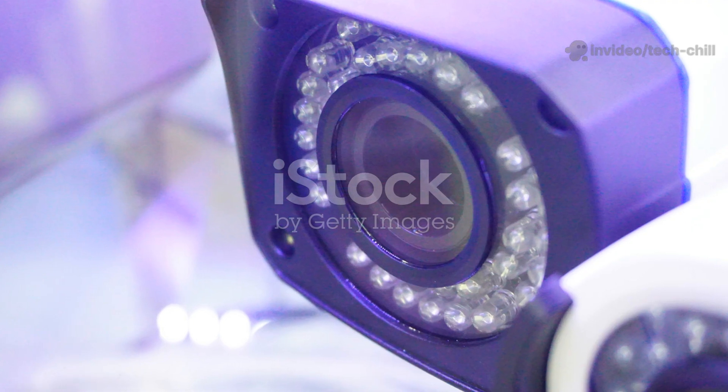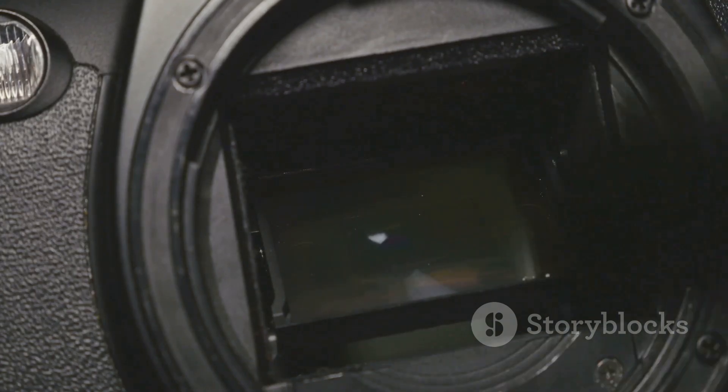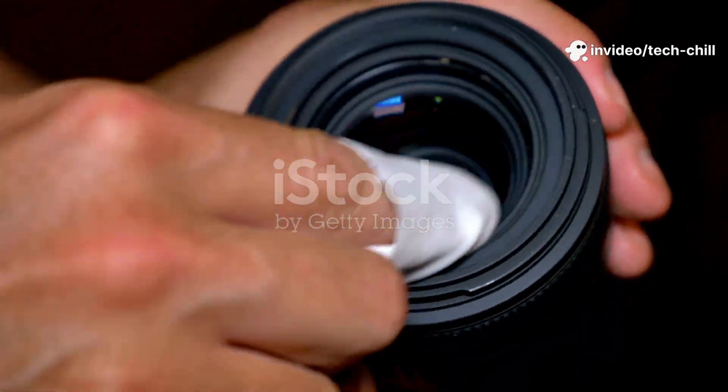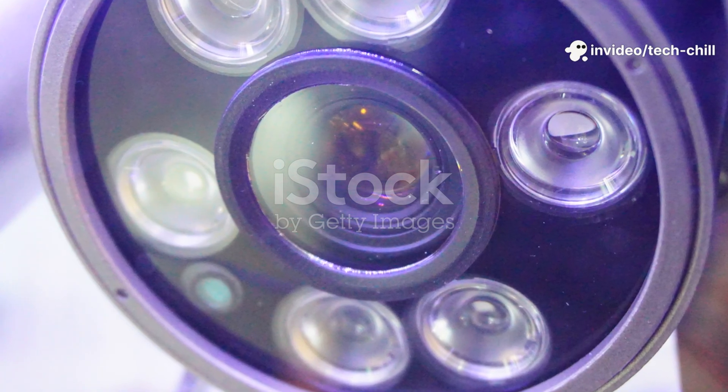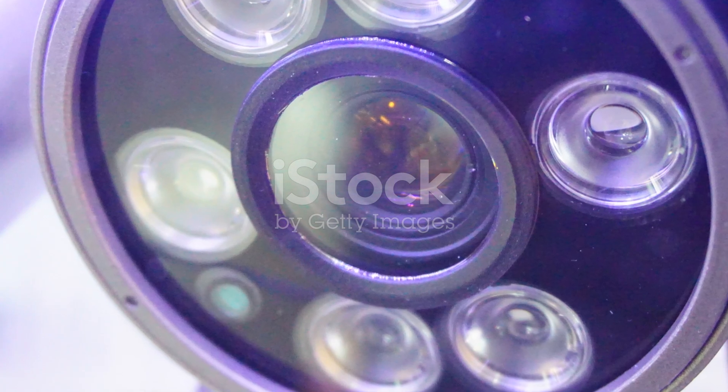If IR LEDs are not glowing, check for physical blockage such as dirt, dust, or stickers covering the LEDs. Clean the lens and LEDs gently with a soft cloth. If physically damaged or completely off, the IR LEDs might be faulty and may need replacement or professional repair.